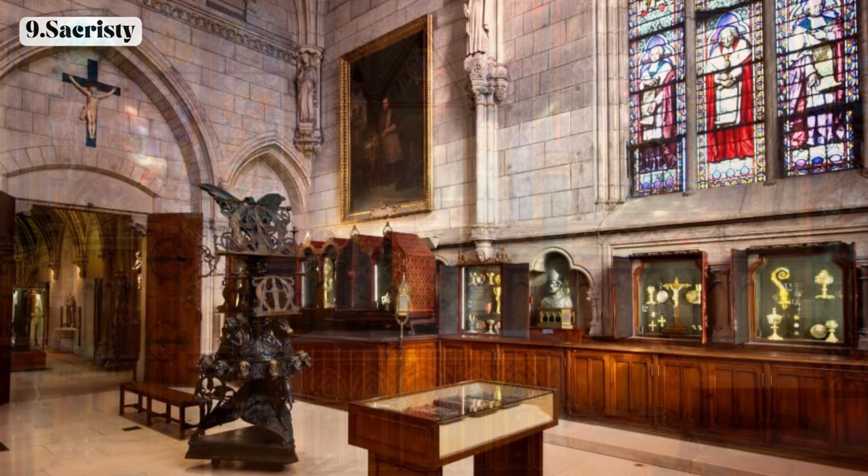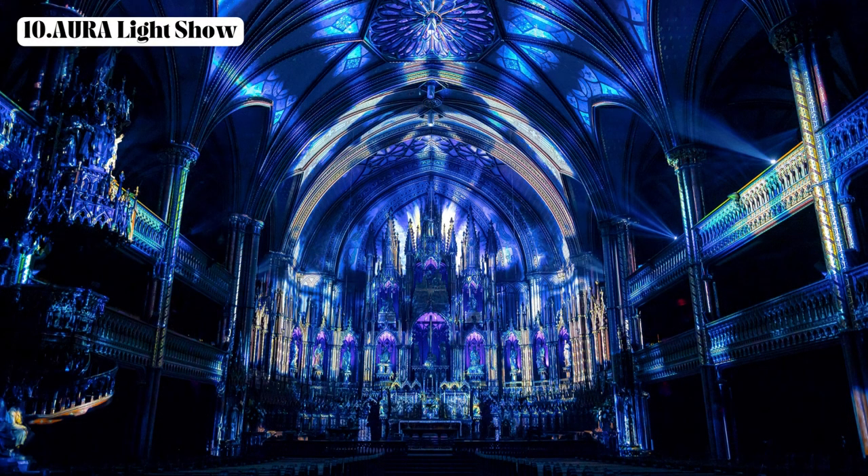Ninth, the sacristy — explore the room where priests prepare for services and store liturgical items; it often displays religious artifacts and vestments. Tenth, the Aura Light Show — if available, experience this multimedia presentation that enhances the basilica's beauty through vibrant lights, projections, and music.